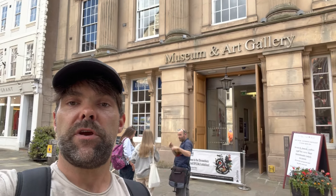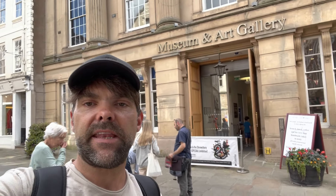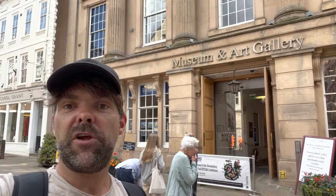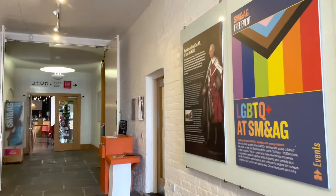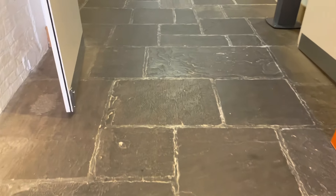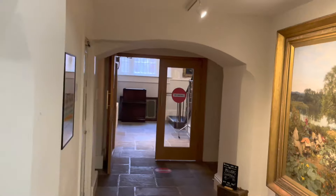We're just outside Shrewsbury Museum, formerly Shrewsbury Music Hall. The sculpture trail continues in here and there are also pieces of art from other well-known 20th century artists and sculptors such as Andy Warhol. It's free admission at the moment. We're walking into the entrance hall — beautiful paved slabs, possibly original.